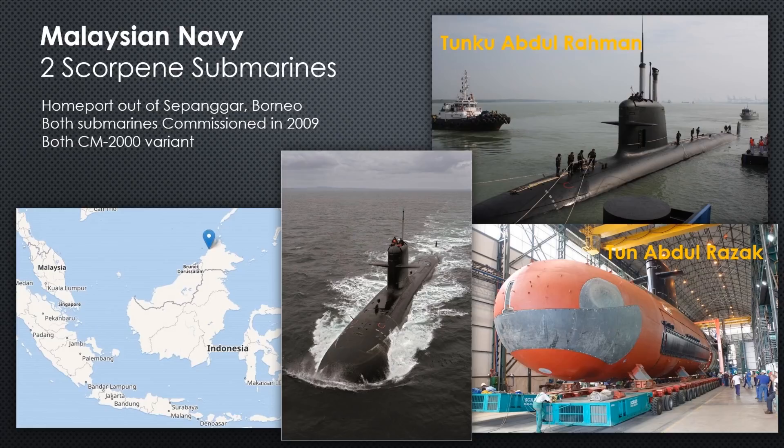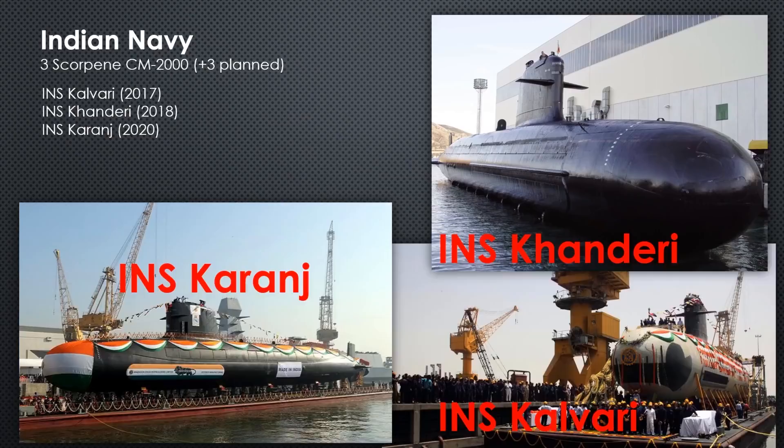The Malaysian Navy received their submarines with only a small hiccup because they didn't make any changes to the design — they signed an agreement for two submarines and got them. They're home-ported out of Sepanggar, Borneo. You can see the Razak being rolled out getting its paint job. Of all the countries, Malaysia has made out the best. They got the most for their money and both submarines are operational right now.